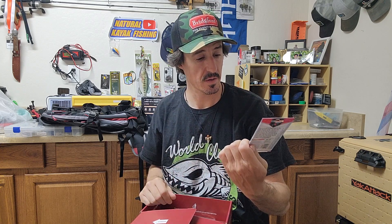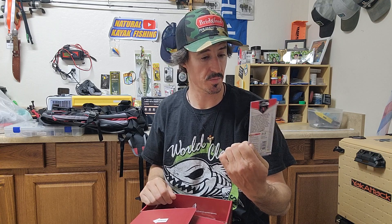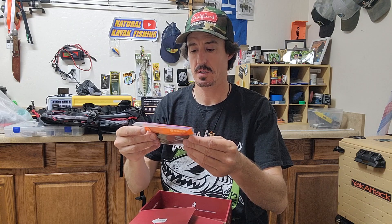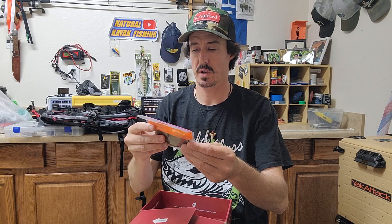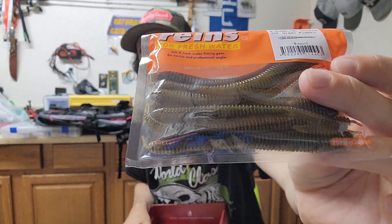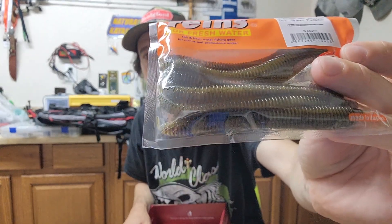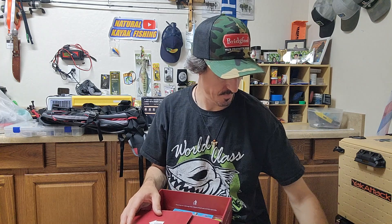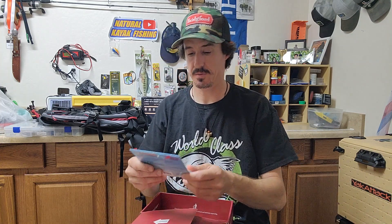We have a drop shot style worm bait, heavily ribbed, from Japan — called Rains, for freshwater. Those ribs — I bet you could just dead stick this and still get good action on it. Fish will feel that in the water. Japan knows how to finesse fish, that's for sure.